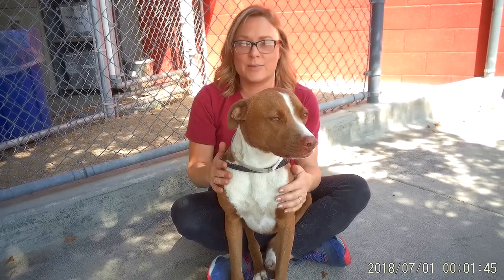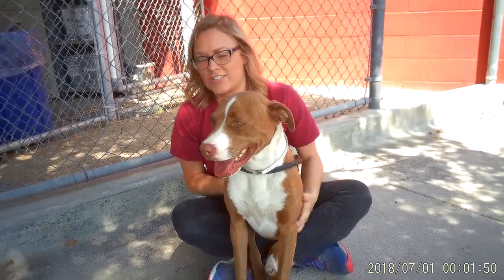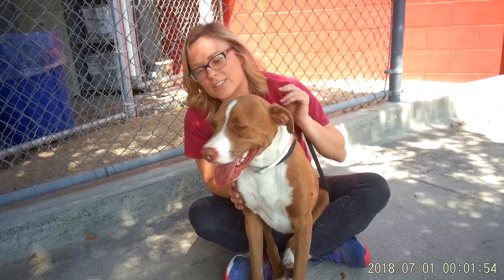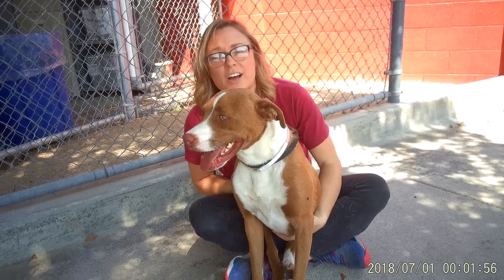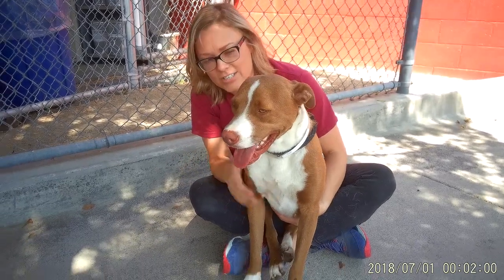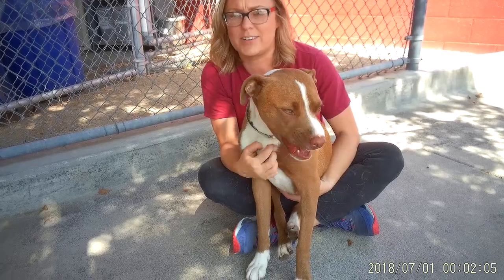And she is young, so we want an active home. She's got a pretty chill personality, but she's young. She's athletic, so she'd be great for somebody who likes to take a lot of walks or hikes. Another dog in the household would also be great, although I'm sure she'll probably be getting all the attention. She's just got that really sweet, gentle soul — like, just want to cuddle with her.